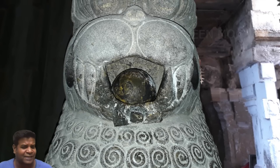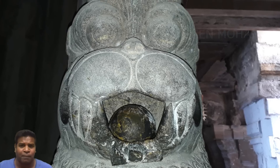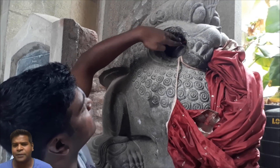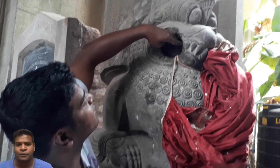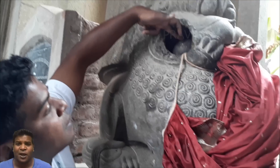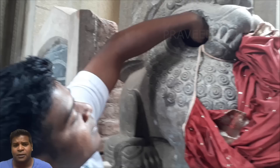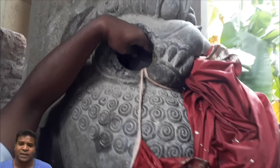Look at the color difference — the statue looks much lighter, while the ball looks black in color. Now, why are we not able to pull the ball out of the lion's mouth? Because the ball is larger in size than the openings in the mouth. But how was the ball, which is made of a different rock, put inside this opening in the first place?